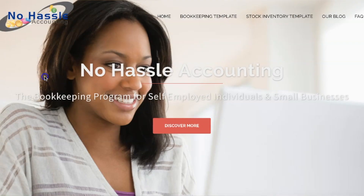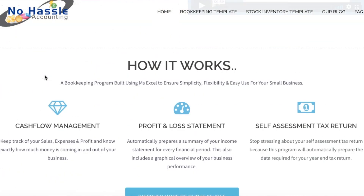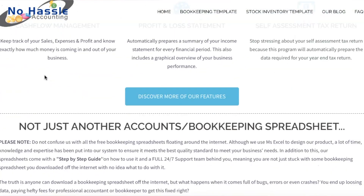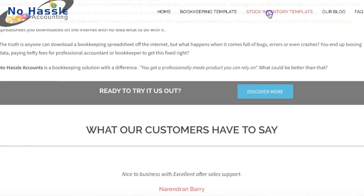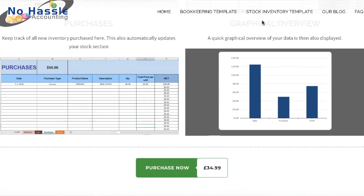This video is currently sponsored by NoHassle Accounting, an online platform that sells different types of templates to help you run your finances in your business. You can get bookkeeping spreadsheets there and you can also get access to the inventory template, which I will be using in this video and which is what I currently use to keep track of my inventory. If you're interested in finding out more, be sure to stay tuned and watch this video till the end.